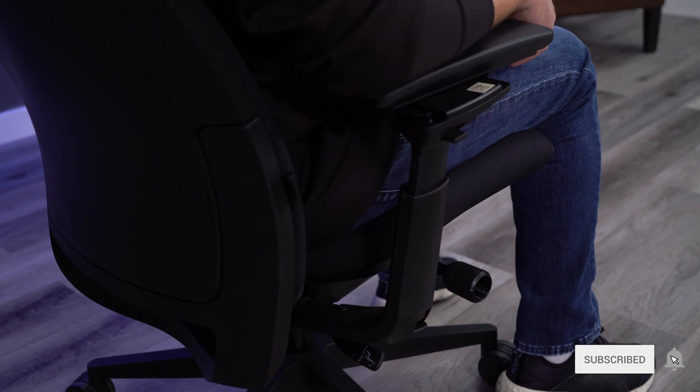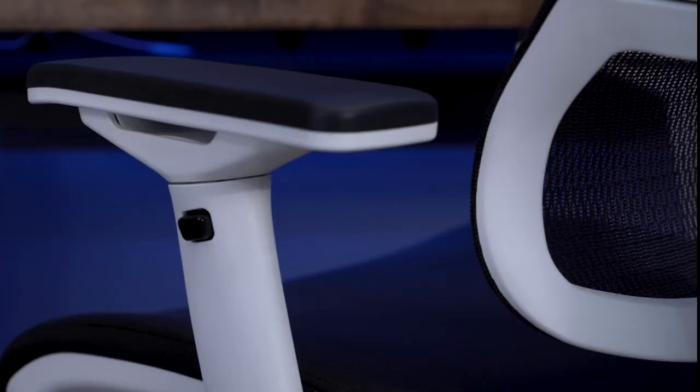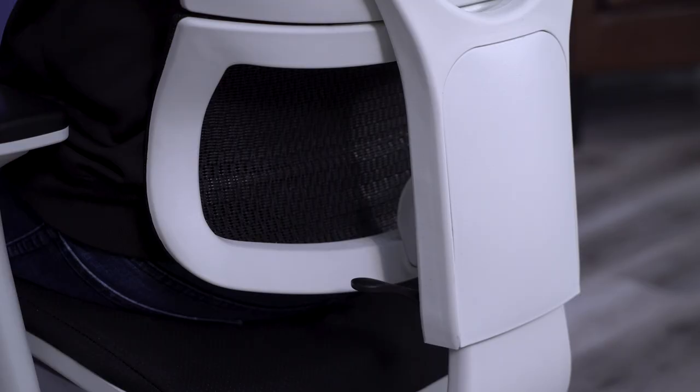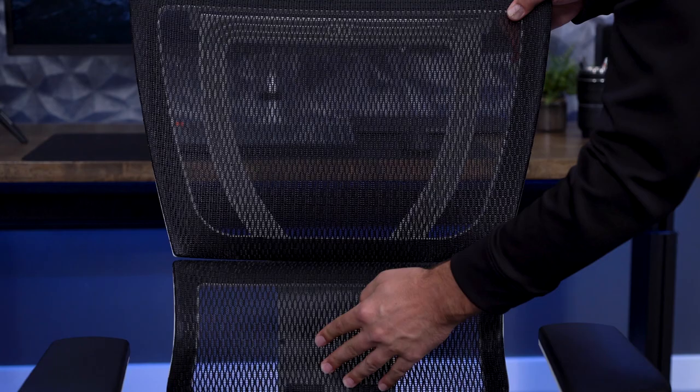The Eurotech IOO is one of the high-end import chairs I mentioned in the beginning. This chair sells for just under $1,000, and you can get the headrest addition for slightly over that $1,000 mark. My favorite thing about the IOO is its massive recline range — this chair goes back further than almost any chair I have ever used. The backrest is very supportive, but the lumbar support is quite pronounced. It's actually a little too pronounced for my preferences, but this is a great choice for people that are really looking for a lot of lumbar.